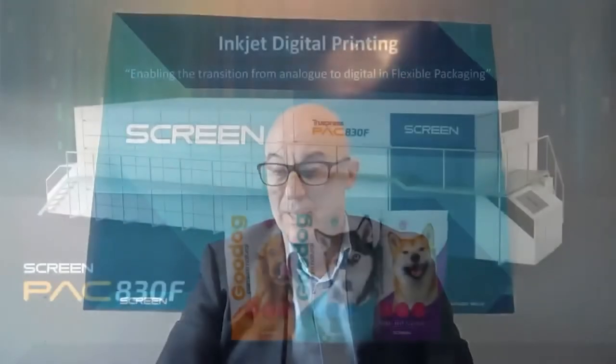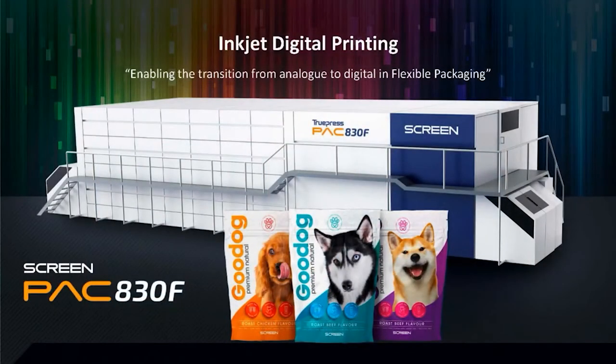What attracted me to Screen was the long heritage and well-established reputation in the graphic arts and their ambitions to accelerate the transition from analog to digital printing in the flexible packaging industry. My role as business development director is to establish a strong presence for our new inkjet digital printing press, the PAC-830F, in this market. An important part of my job is to form and develop strategic alliances with other stakeholders in the industry and join forces, combining our collective competences to provide innovative and robust solutions that address issues and trends in flexible packaging like sustainability, waste reduction and added value printing. Very exciting times indeed.